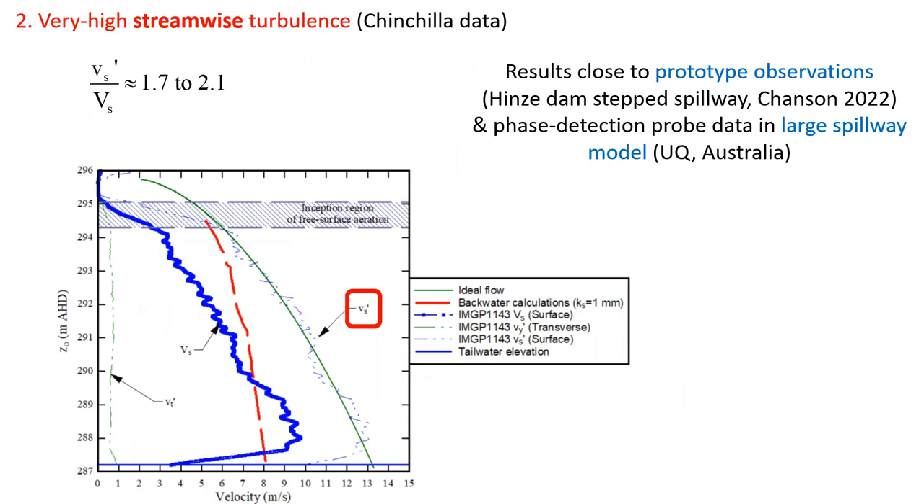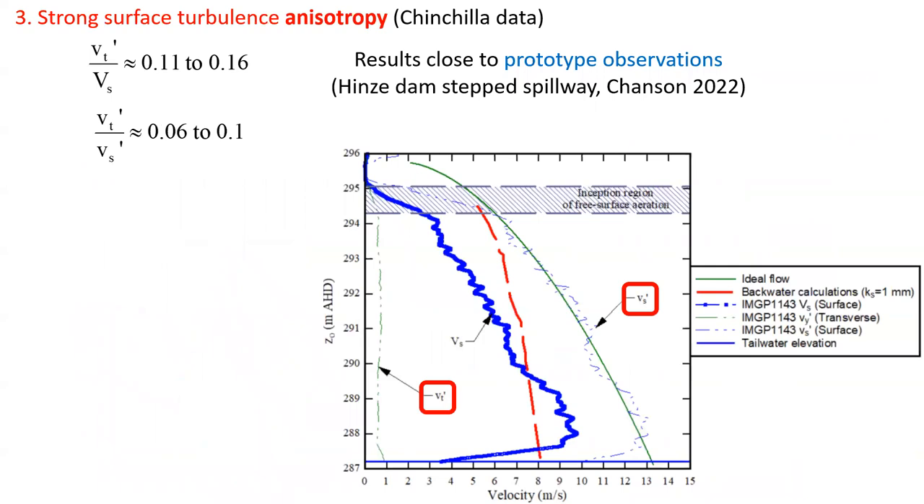The data at Chinchilla highlighted very high streamwise turbulence intensity, between 170% and 210%. Results which were close to prototype observations at the Hinze Dam stepped spillway and to phase detection probe data in a large spillway model at the University of Queensland. The same data at Chinchilla highlighted surface turbulence anisotropy, with a ratio of transverse to streamwise turbulence intensity of about 6 to 10% — results again close to prototype observations at Hinze Dam.